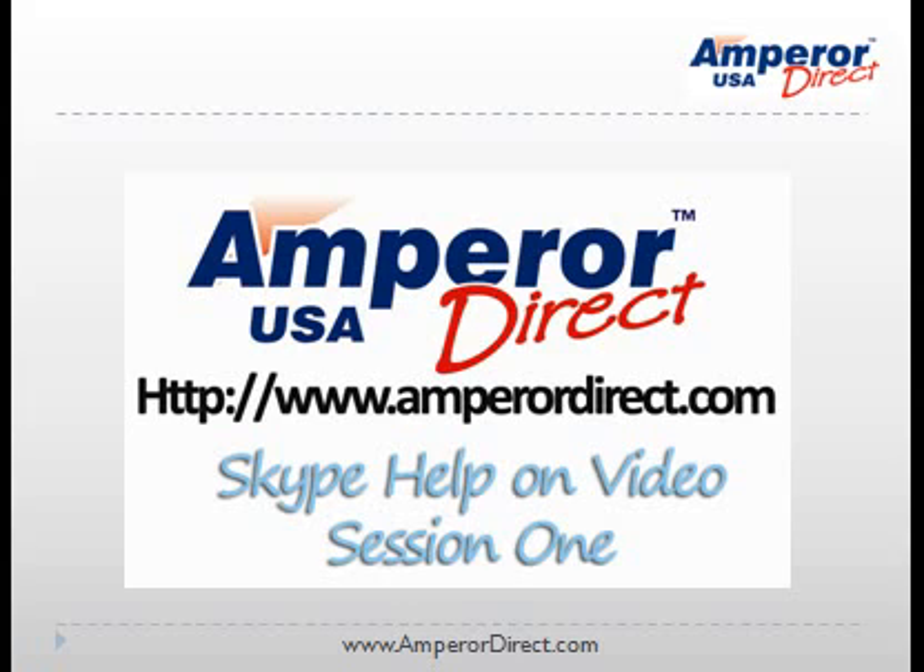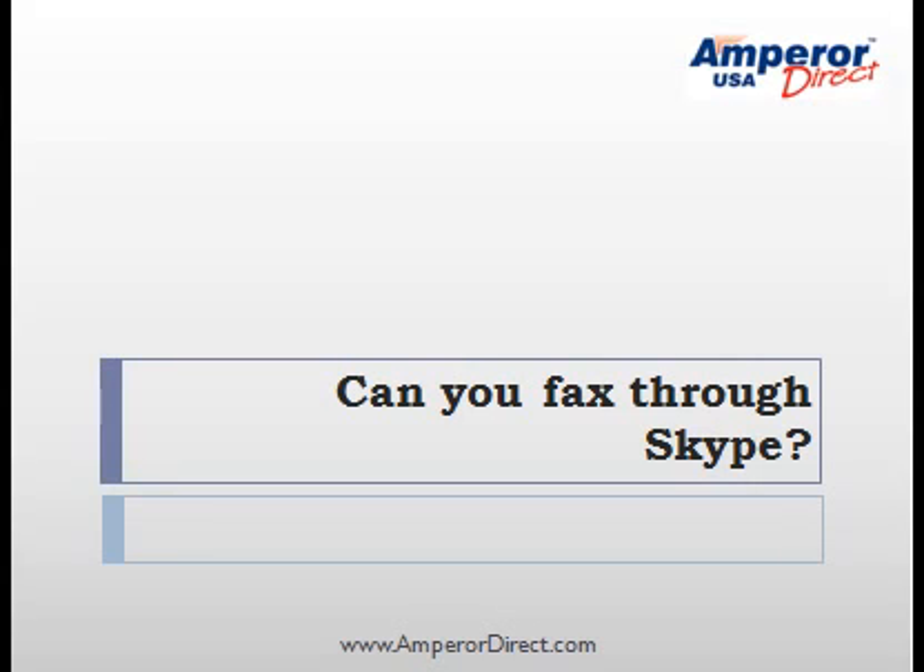Ampere Direct presents Skype Help on Video, Session 1. If we can hook up an answering machine to Skype, why not a fax machine and send and receive international faxes without all of the cost? So we performed a simple test to check to see if our idea would work.